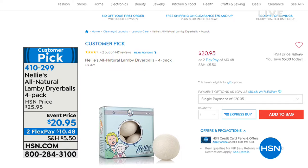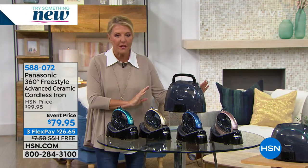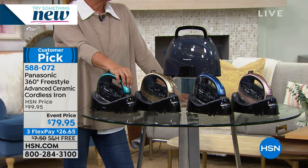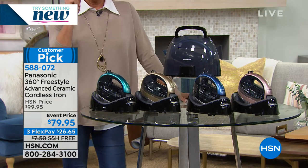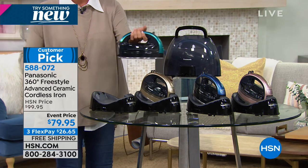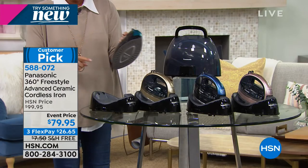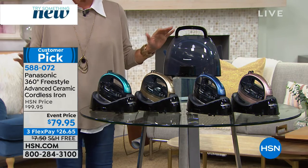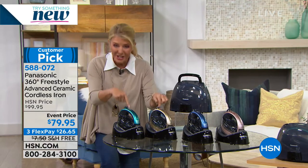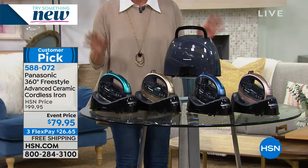Next up is my favorite iron in the entire universe — the Panasonic. I actually have the original model, launched about seven or eight years ago, and the darn thing's still going strong. And here's my favorite feature — where's the annoying long cord? Why isn't it in my way? Because the cord is built into the base. If you fight with your iron and want something that's a breeze to use, that's why you want to upgrade to the Panasonic. This is the most advanced with the most features — the top of the line. And look at the glorious colors: teal, champagne, blue, and rose gold.